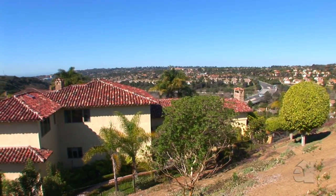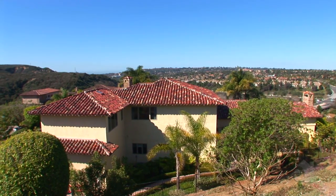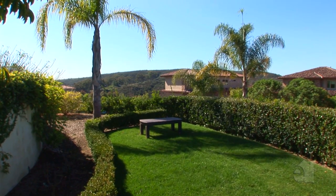Located just minutes to the freeway and only 20 minutes to downtown San Diego with reverse traffic, this location is much desired. It's also located in the San Dieguito School District, rated best in the county.